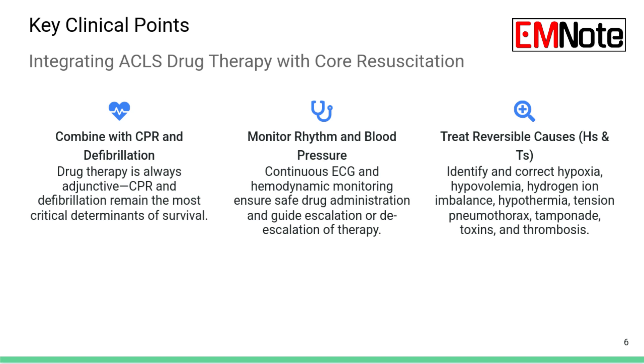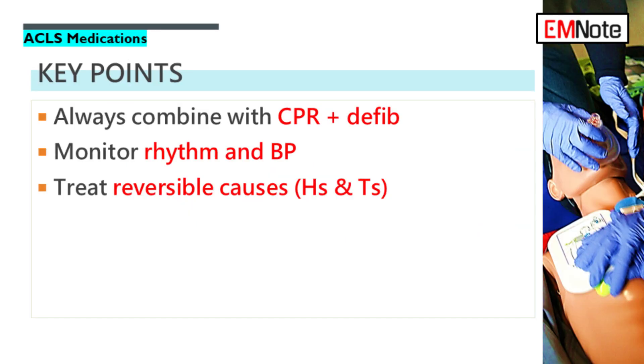That's really the core message — you can know every dose perfectly, but these ACLS drugs are support systems. They don't replace high-quality CPR and getting the defibrillator on quickly. CPR and early defibrillation remain the absolute foundation for any chance of a good outcome, and the link between hands-on care and the drugs is vital.